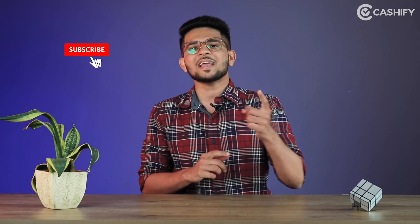If you didn't know about this, please like this video and comment below — how did this hack feel? How did our video feel today? We will see you in the next video. Bye-bye. Keep watching Cashify.